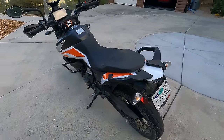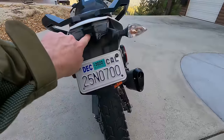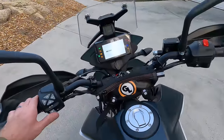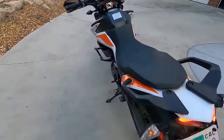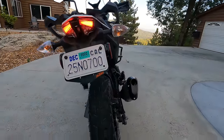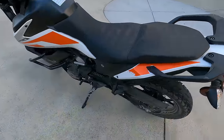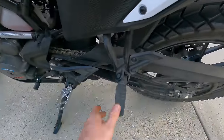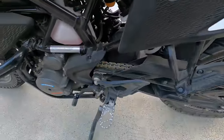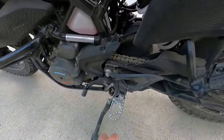Now let's take a tour. Starting at the back of the bike — let me turn the bike on — you can see the LED rear tail light and incandescent turn signals. There are some nice grab handles, and the passenger pegs fold down and are removable, unbolting from the frame. The frame is a two-piece frame so you can actually unbolt the subframe, which is nice in case it were to get damaged.